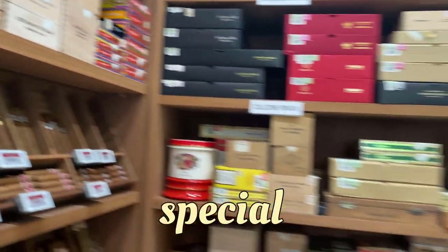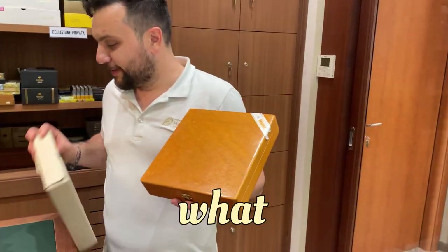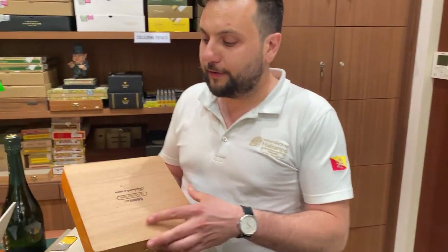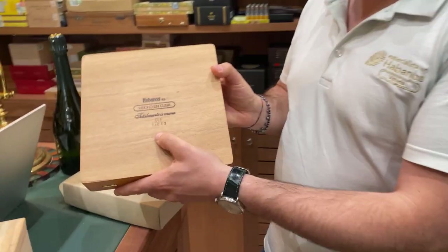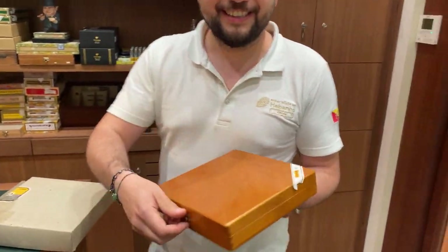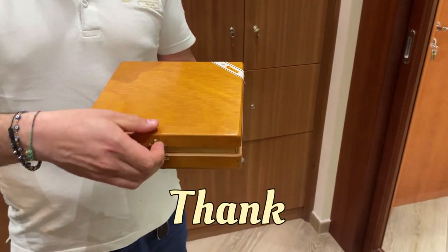This is the special box — we love special boxes. What is it? The Lanceros. 2003 — I wasn't born — 20-year-old Lanceros. Beautiful. Are you ready? I am ready. Thank you very much.